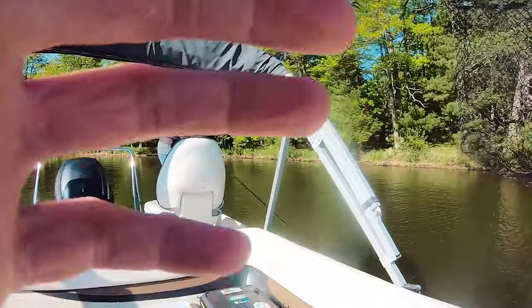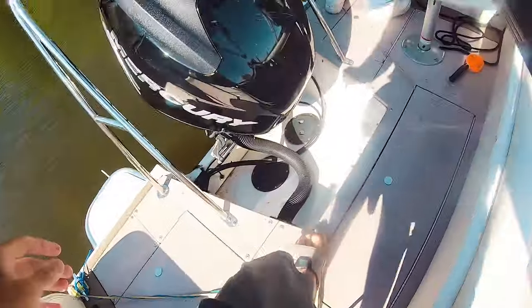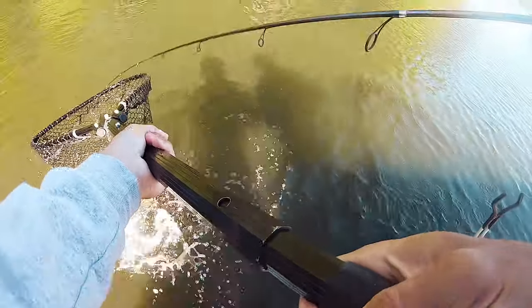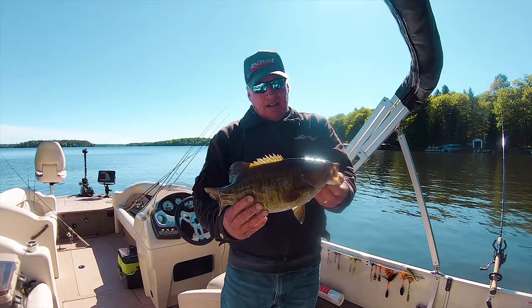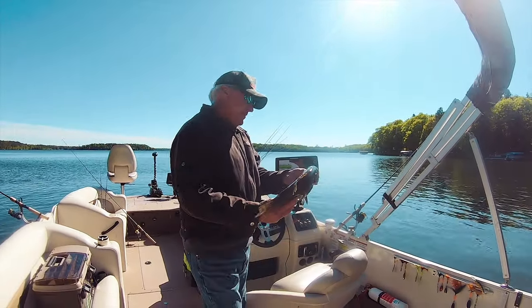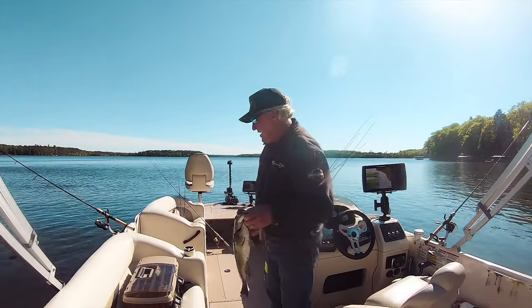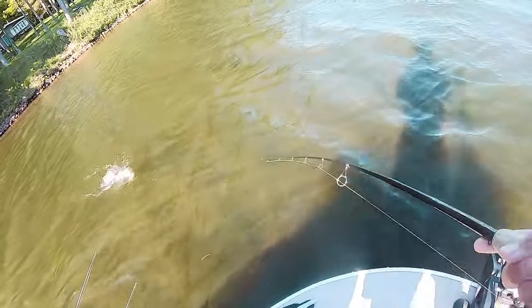Nice! Tighten your drag a little. That's a nice one, that's a real nice one. Never fished a hair jig before, don't know what the hell they even are, but it worked! Fifth one of the day, pretty decent one too, all on the hair jigs. Guys, we just dove in and we're hooked onto another one - sixth of the day.